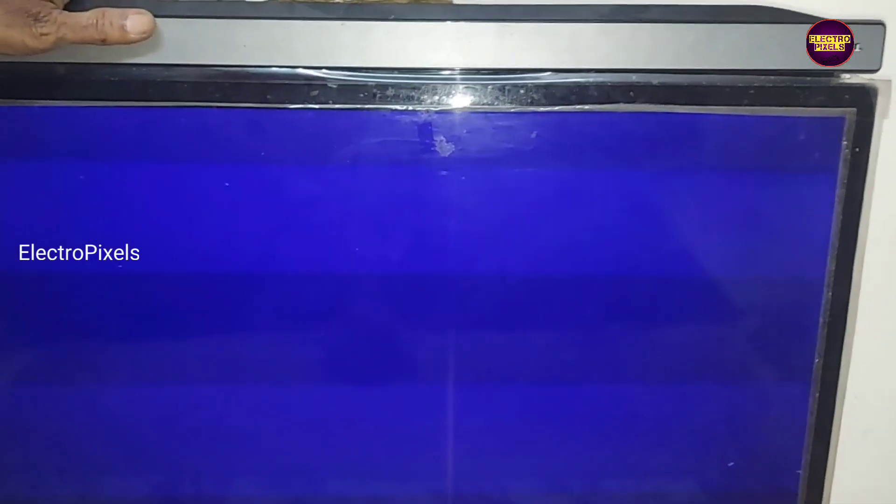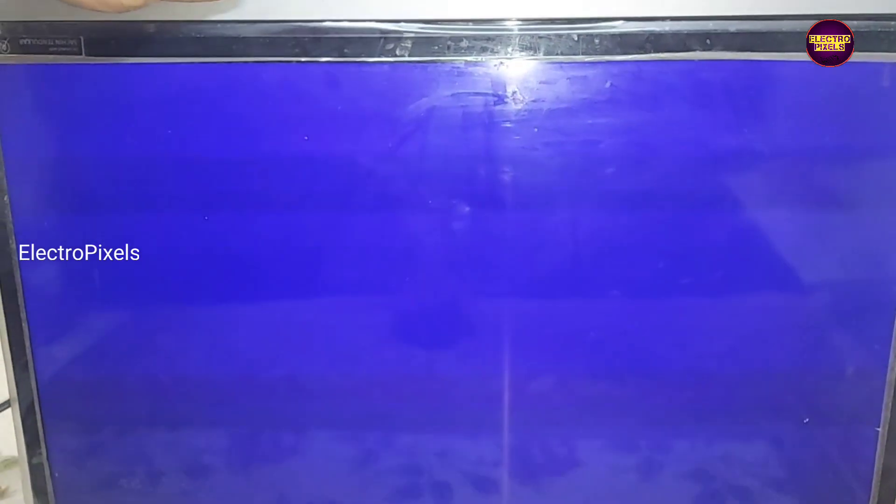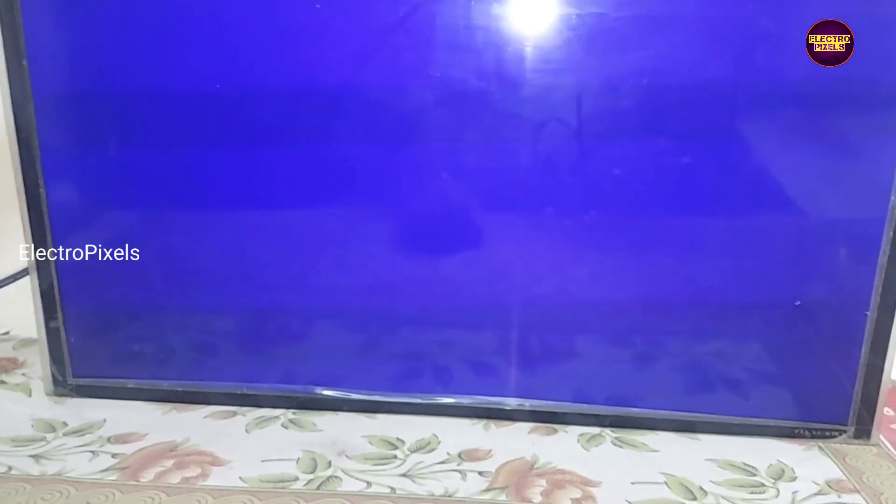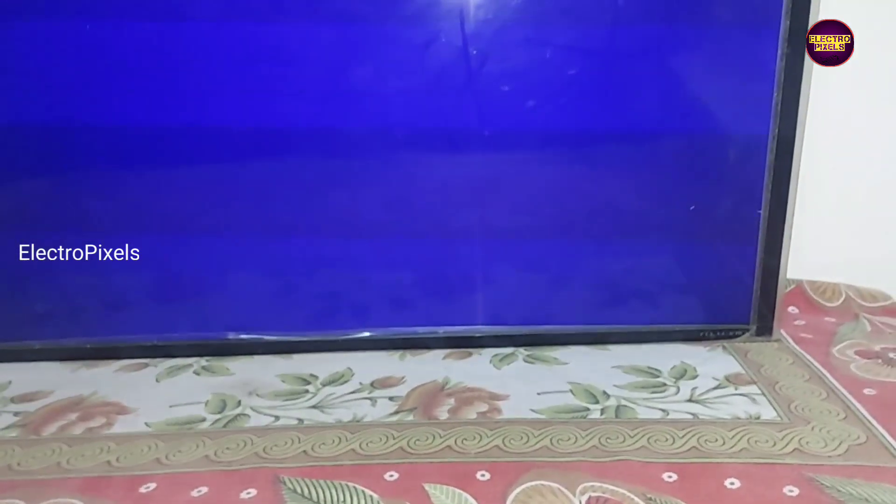Here you can see the TV is now working properly. After replacing the backlights it is better to adjust the backlight level to a minimum of 40% and a maximum of 60 to 70%.